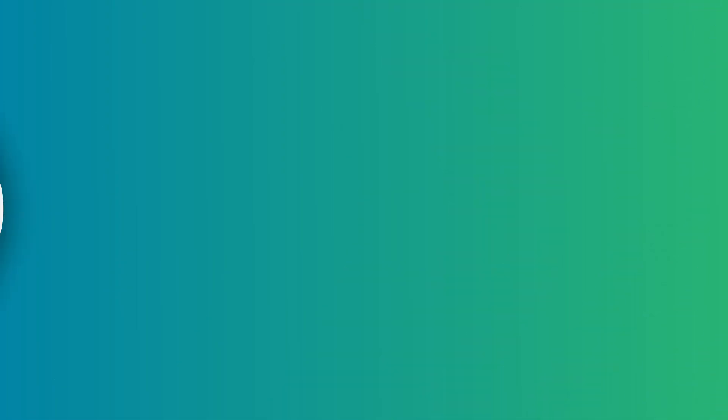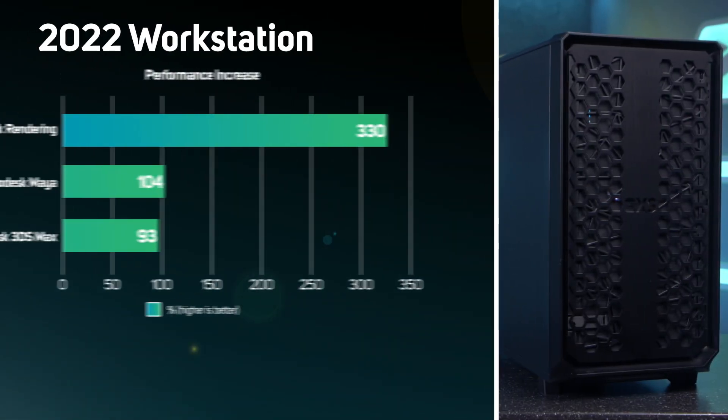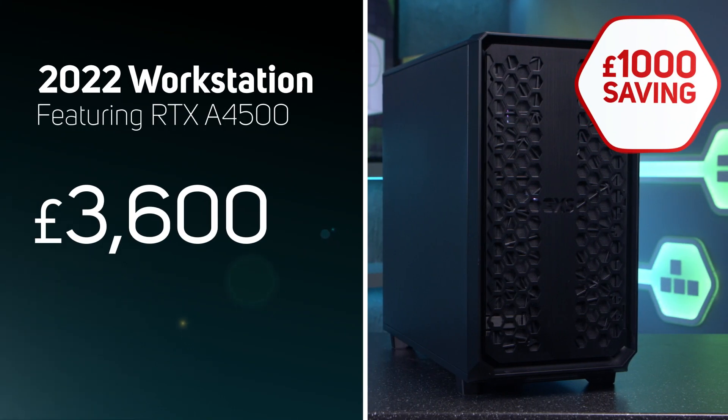Such a huge performance increase will make your workstation far more responsive when working with complex models and scenes, and it'll make those progress bars zip by, allowing you to be more productive. Of course, upgrading or purchasing a new workstation is always a considered cost — but thanks to renewed competition in the CPU market, the 2022 spec with all those real-time performance boosts is actually one thousand pounds cheaper.